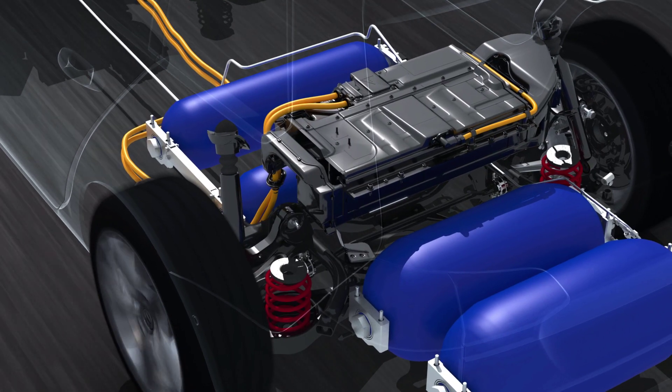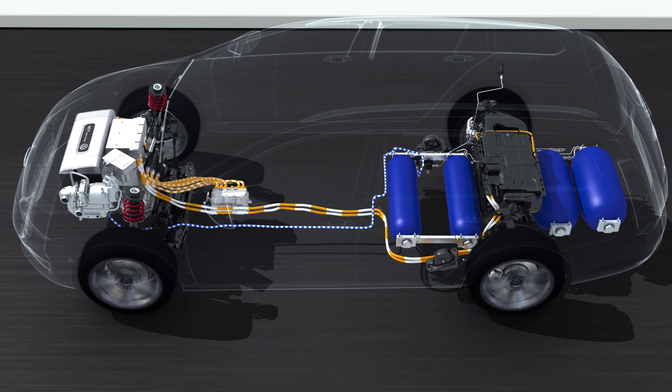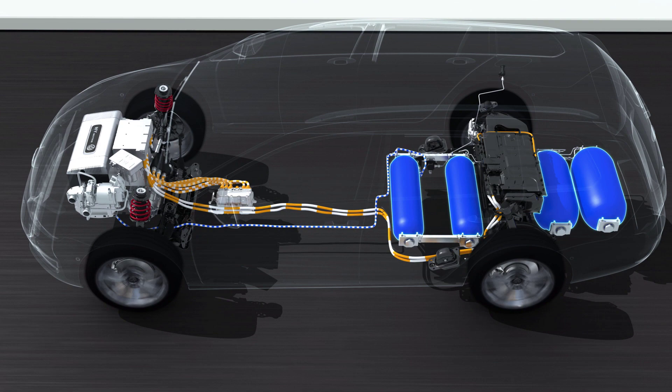A high-voltage battery stores electricity. When pulling away and accelerating, DC power is provided by both the battery and the fuel cell.